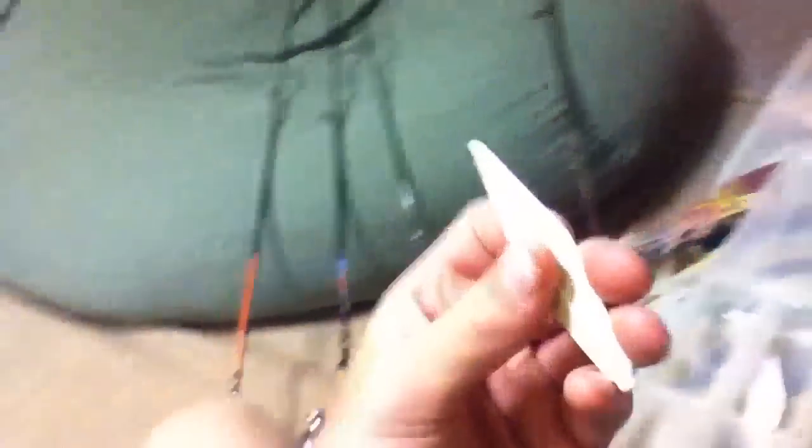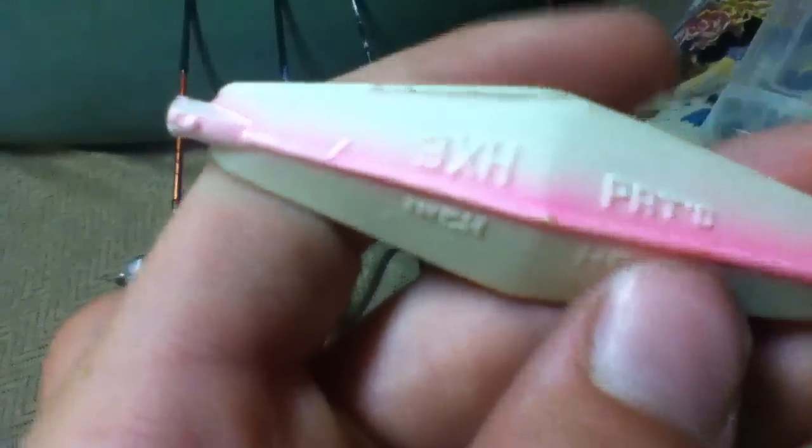This one is two and a half inches. The hot pink one right there is also two and a half inches. This green and white one is three inches, and then this pink and white one is also three inches — same size. And these are the hooks that came with them — treble hooks. They also come with these bumpers right here.